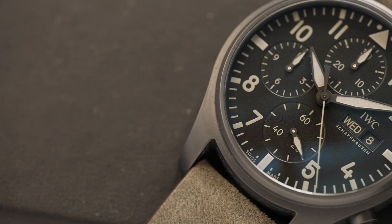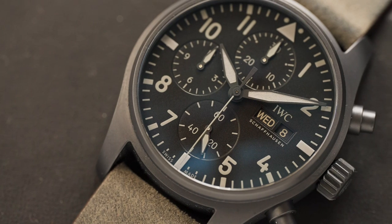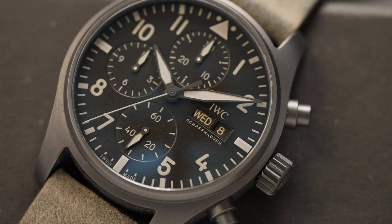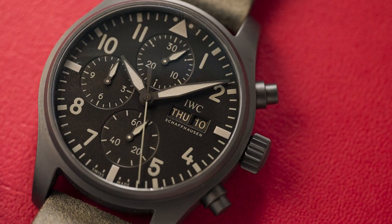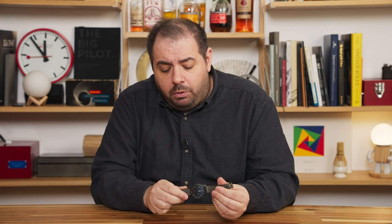This is the IWC Pilot Chronograph 41 in Ceratanium, a watch that I've talked about quite a bit on the podcast and post on Instagram all the time. It's a watch I've really become very fond of over the last seven or eight months since I took delivery of it. It was somewhat of a surprise — I got the press release about a year ago ahead of Watches and Wonders, and I initially brushed it off because it looked like a murdered-out all-black chronograph, which isn't really something that appeals to me personally.